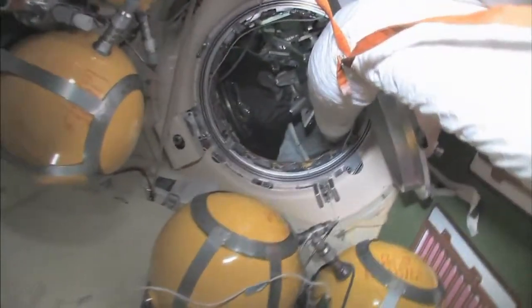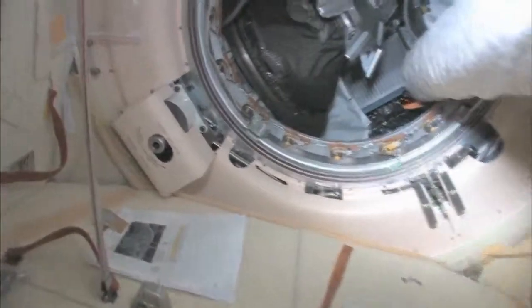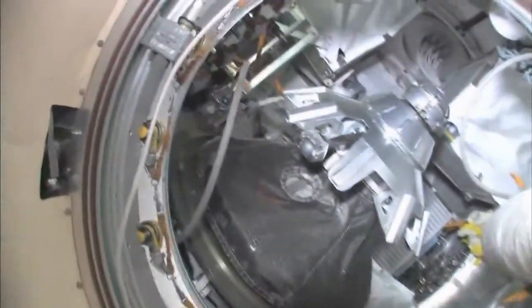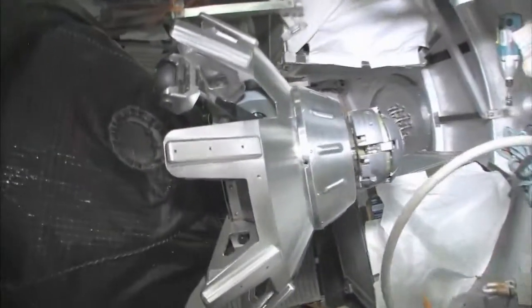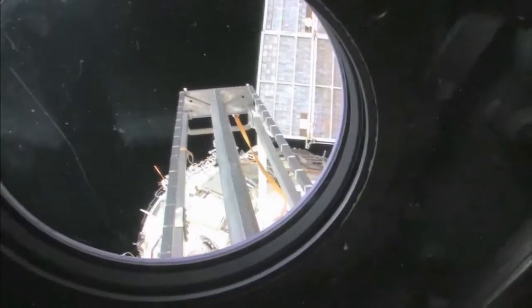Continuing on down through here — we'll stop here on the way back at our Progress cargo vehicle. The Progress is a cargo ship, unmanned, uncrewed, nobody driving. It has the same kind of docking compartment and is very much based on the Soyuz design, except it doesn't have any re-entry capability. We're going to take a look outside.